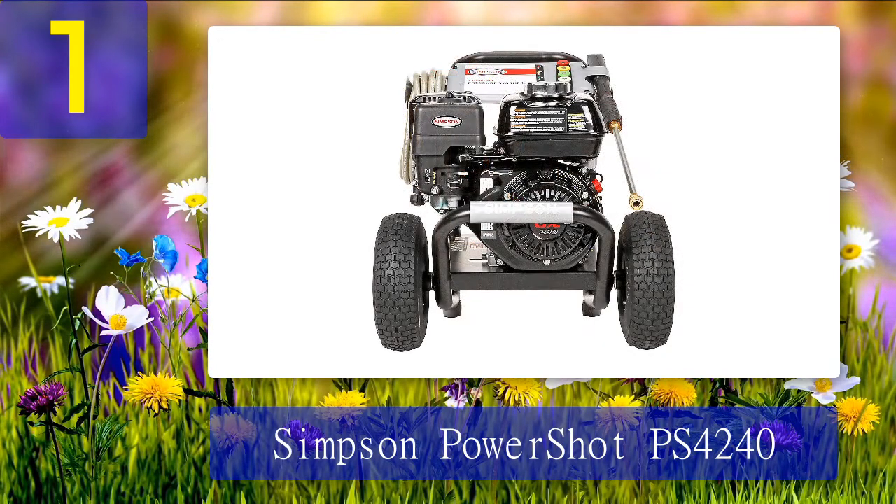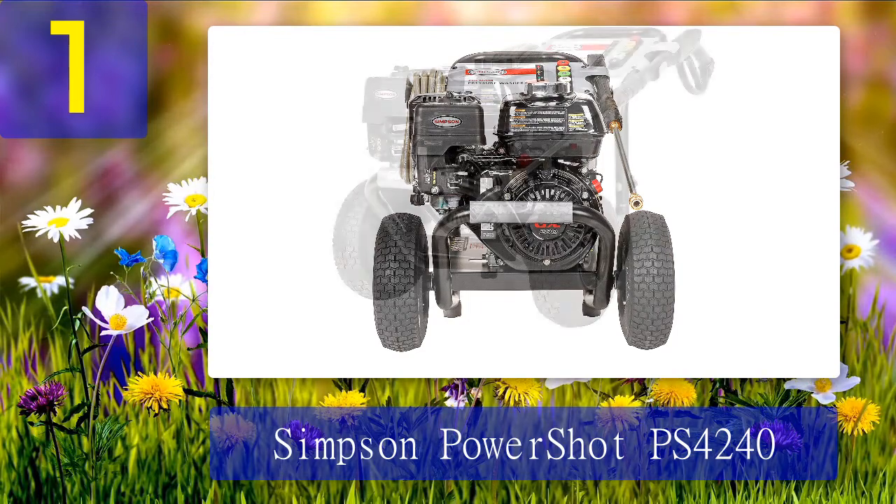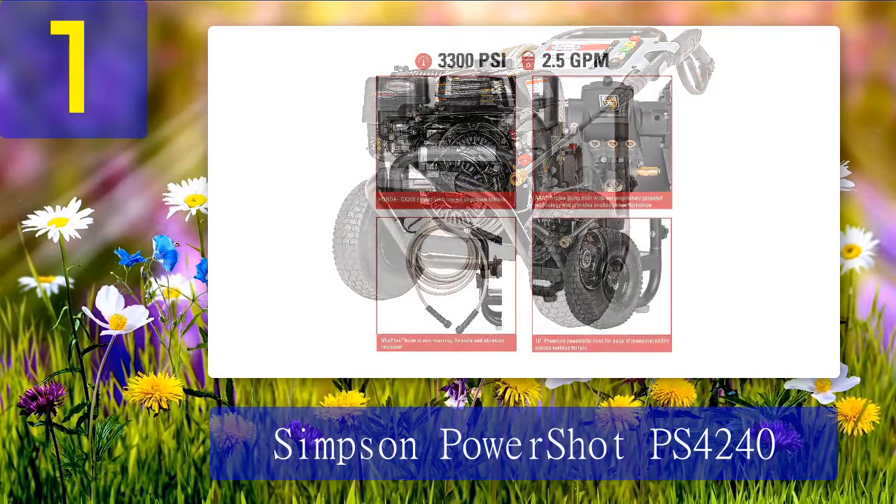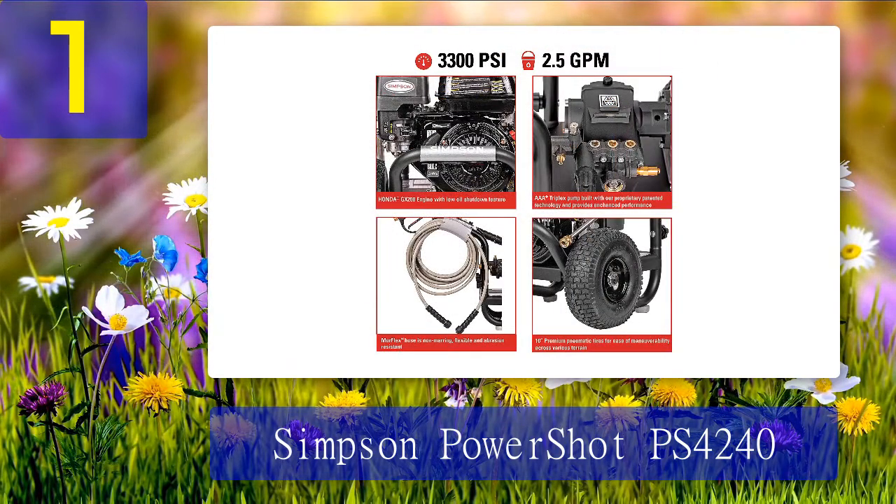Coming in at number 1: Simpson PowerShot PS4240. If you're looking for a true workhorse with a lot of power, here's the pressure washer for you. This gas powered pressure washer has a PSI of 4000 and comes with a 50-foot hose. It has a solid steel frame and includes five quick connect nozzles for added versatility. It's also equipped with an AAA triplex pump that's surprisingly quiet, which means you don't have to worry about annoying your neighbors when cleaning your driveway.